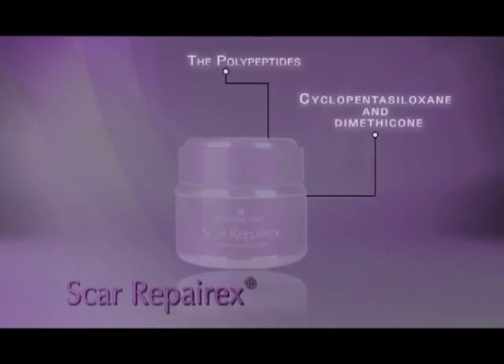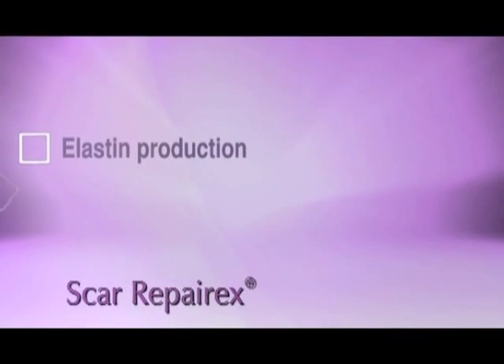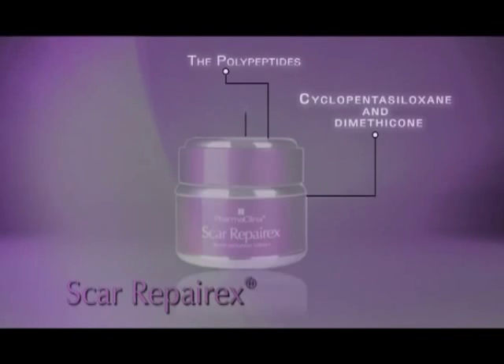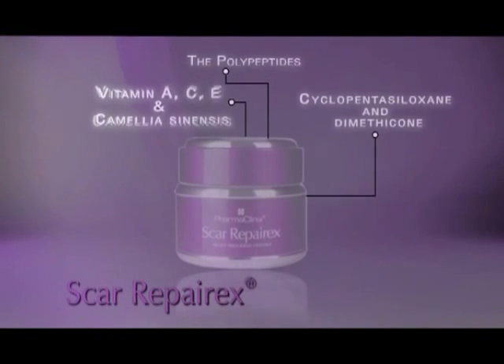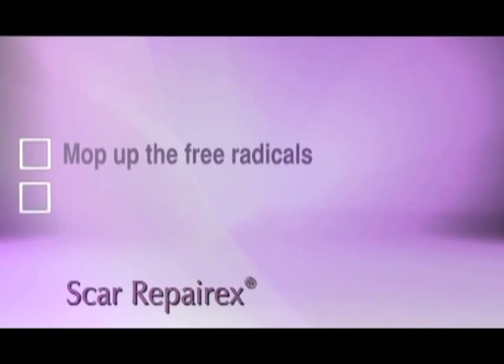The polypeptides trigger elastin production, which is essential for a normal, flexible skin layer to be restored following an injury. The antioxidants — including vitamins A, C, E, and camellia sinensis — mop up the free radicals which are generated following the injury.